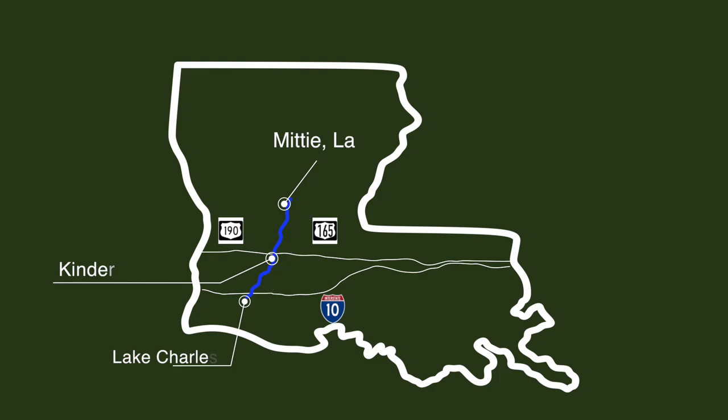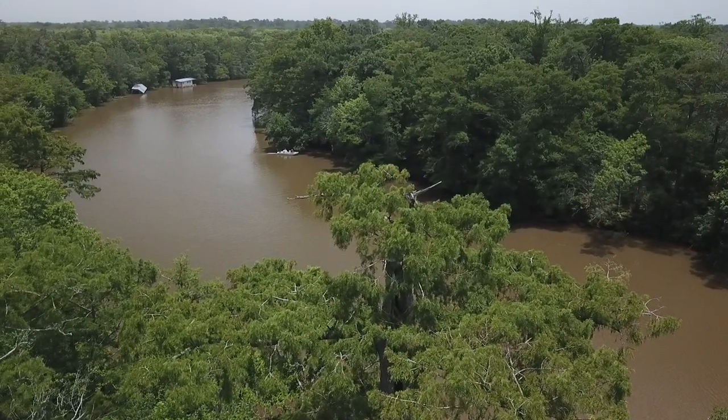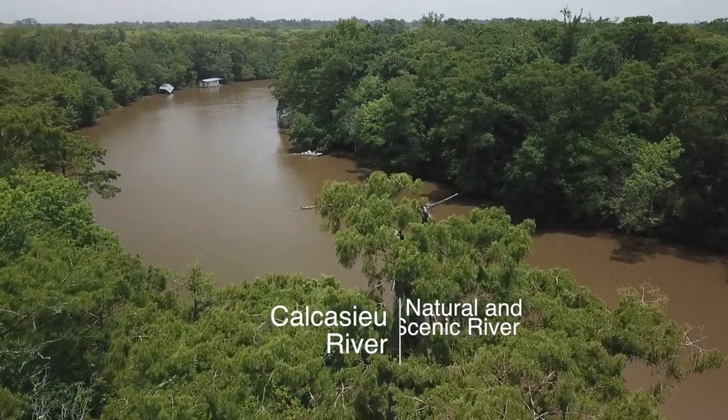The river lends itself into the Calcasieu River, north of Lake Charles, another one of the magnificent areas classified as a scenic river.